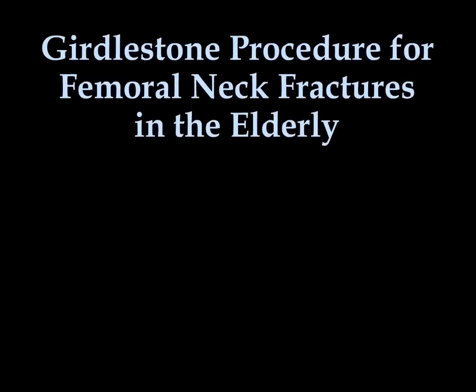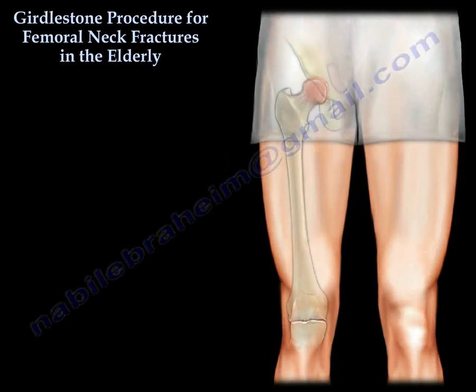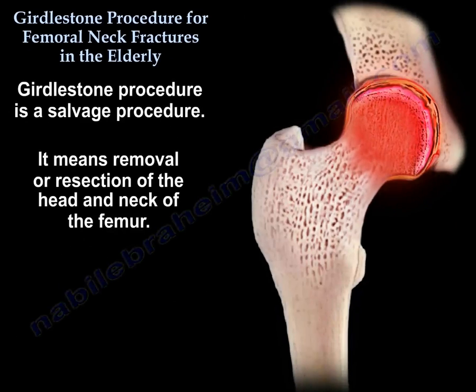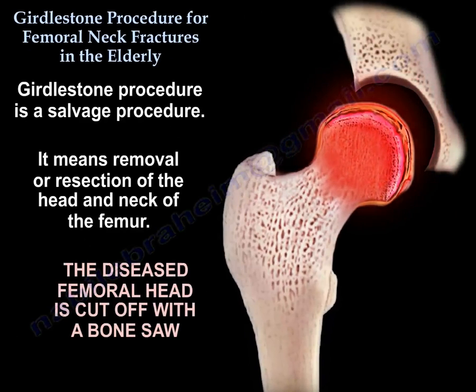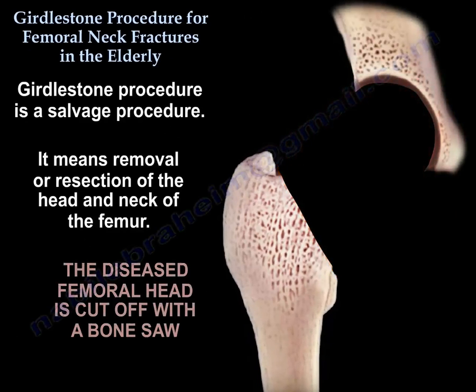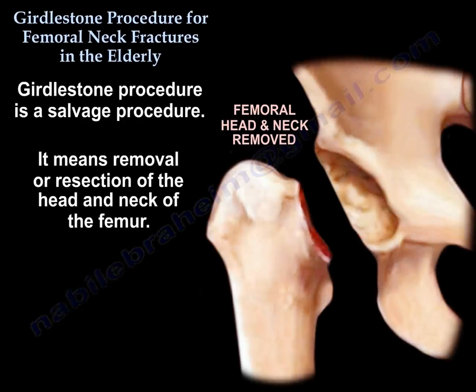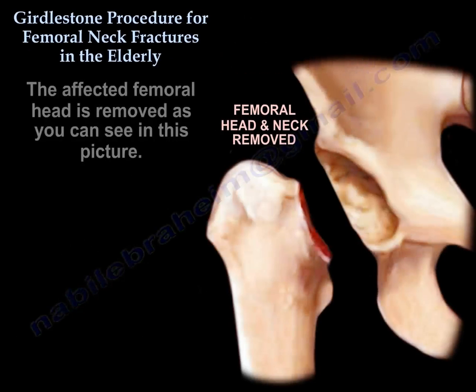The Girdlestone Procedure for femoral neck fractures in the elderly is a salvage procedure, meaning removal or resection of the femoral head and neck of the femur. The affected femoral head is removed, as can be seen in this picture.